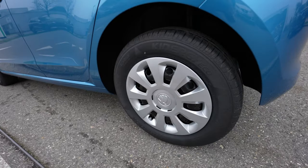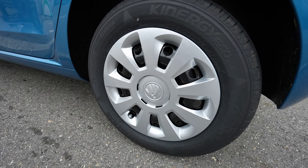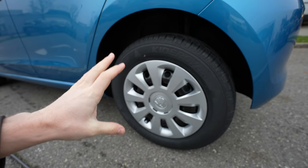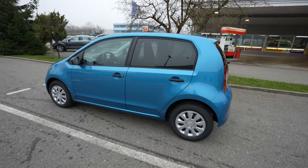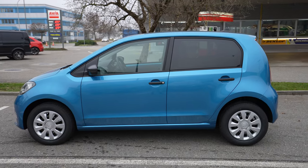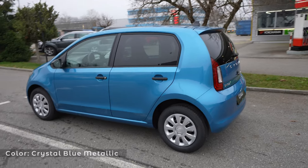This Ambition model comes with 14-inch rims, while the Style version has 16-inch rims, which you can also buy as an option. I really recommend going with the 14-inch rims because they are much more economical - you want to use as little energy as possible in a city car. Honestly, the 14-inch rims look pretty good on the car. I really like this color too - it fits really well.